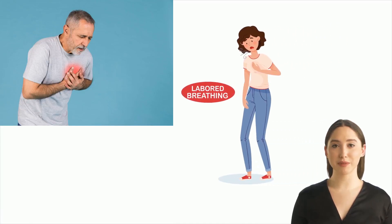A Holter test may also be needed for unexplained shortness of breath or chest pain.